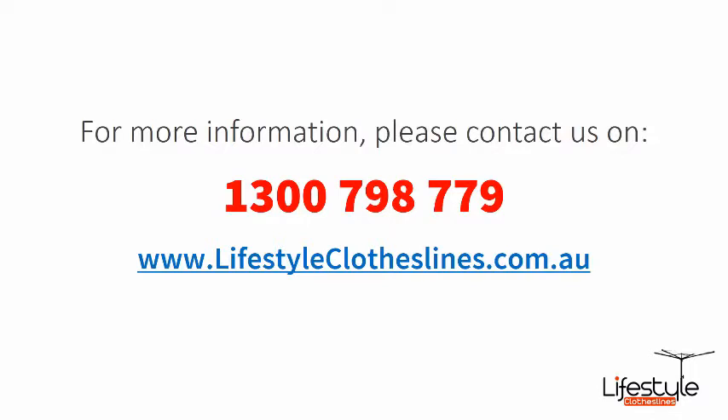If you need any further information or have any questions relating to any of the clothesline products on our website, or have questions regarding clothesline installation in your area, please feel free to contact us today on 1300 798 779 or visit us online at lifestyleclothesl ines.com.au today.